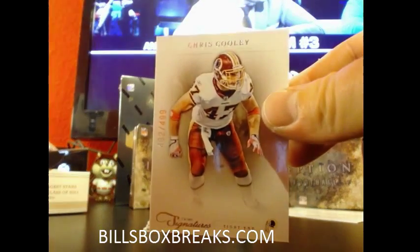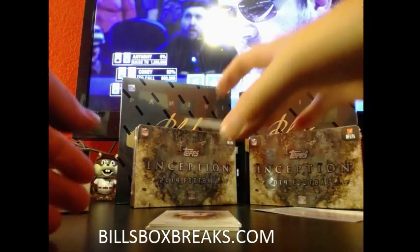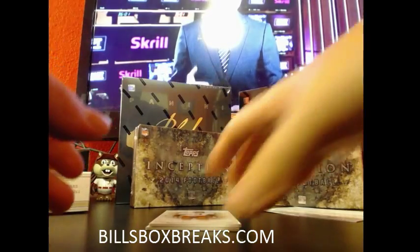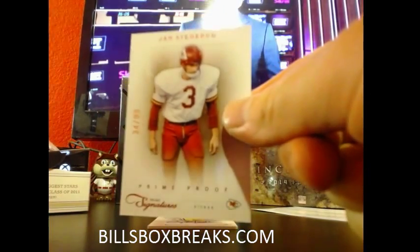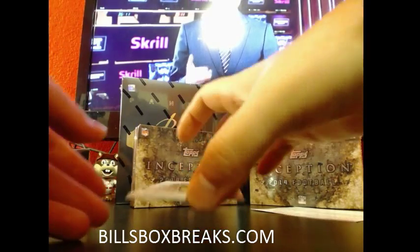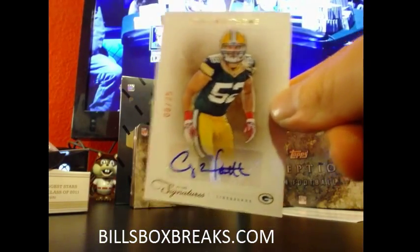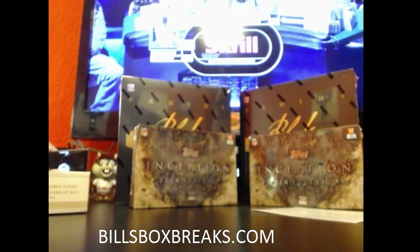Alright, first card — Chris Cooley, $4.99 for the Skins. Malcolm Floyd, $4.99 for the Chargers. Jan Snudard, out of $99 for the Chiefs. And I'll tell you what, we are keeping the 2011 Prime case hot — Clay Matthews, 8 out of 25 for the Packers, nice vet auto. This 11 Prime has been hitting some nice cards lately. That's it for the Packers.